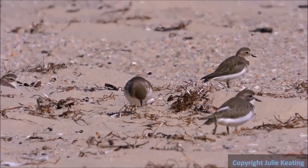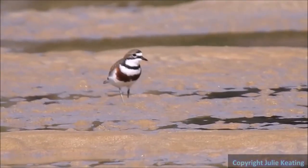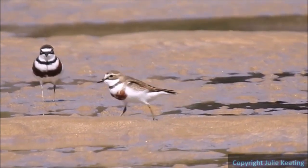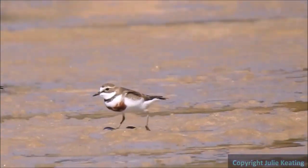Autumn saw the arrival of the double-banded plovers, and we worked out through a couple of counts at Port Hacking and Boat Harbour, done at the same time on the same day, that some of the population we host is being shared. The end of this clip is just before they left to go back to New Zealand for breeding.